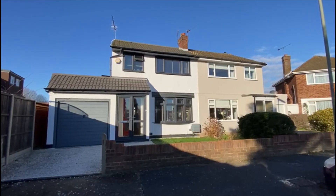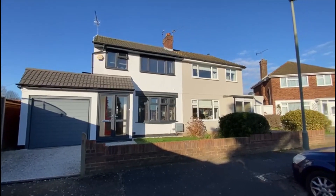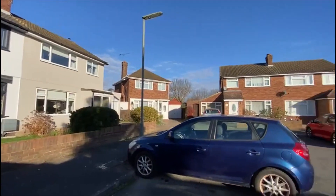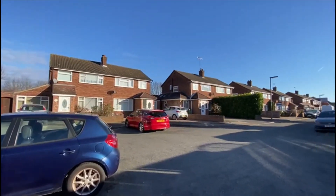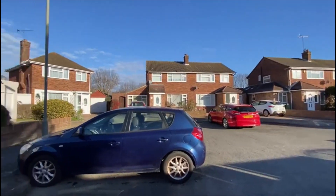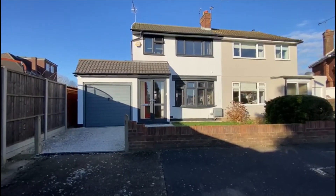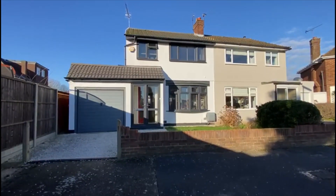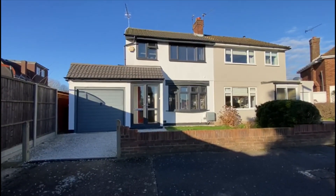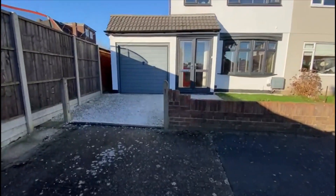Coming to the market this morning is this lovely extended three-bedroom semi-detached family home here in New Haven Crescent, which is a really peaceful cul-de-sac here in Ashford, just off the Ashgrove Road, close to local schools and shops. The bus routes aren't far off as well. Lovely quiet spot, own drive, it's all been rendered on the outside. Double glazing replaced — it's really smart. It's going to be offered with no chain.